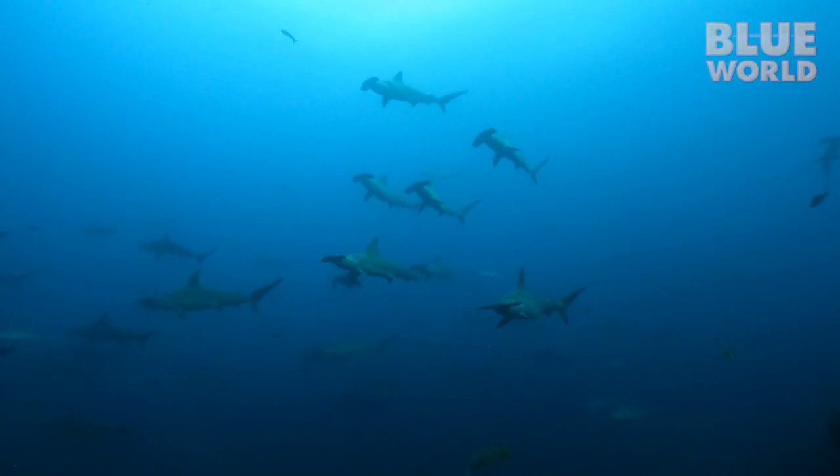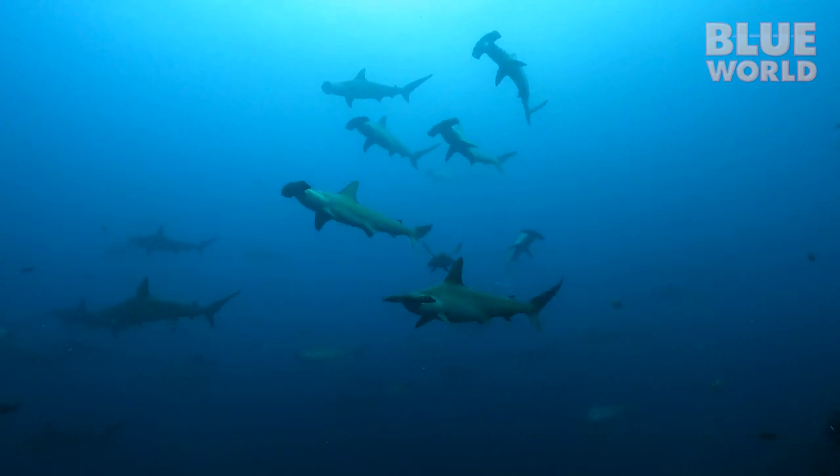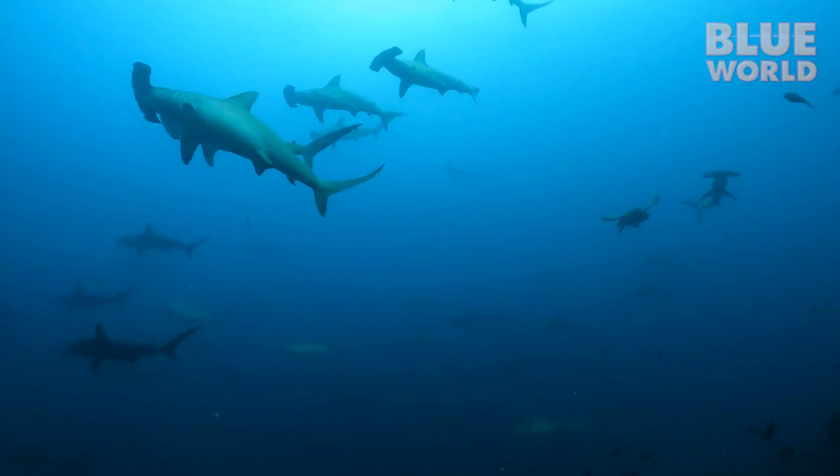There are some animals like big schools of scalloped hammerheads that are very sensitive to scuba bubbles. If you hide behind a rock and don't move around too much, they'll come a lot closer because the bubbles won't give you away, floating up above you and making a bunch of noise. They're okay if you just stay down hidden behind a rock with your camera poking out. So there are a lot of animals that will be easier to film if you don't make bubbles.